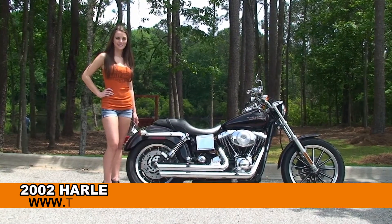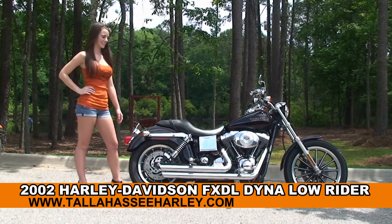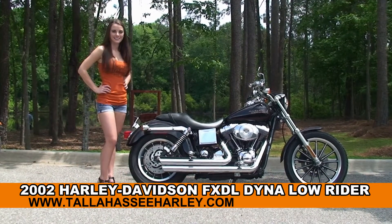Welcome everyone to the world-famous Tallahassee Harley-Davidson. First of all, I want everyone to say hello to Christina. Next I want to show you a Stellar-U's 2002 Dyna Lowrider.